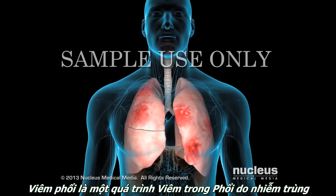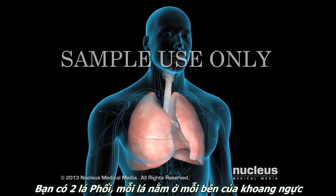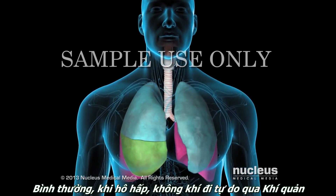Pneumonia is inflammation in your lungs caused by an infection. You have two lungs, one on each side of your chest. Each lung has separate sections called lobes.